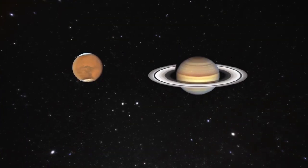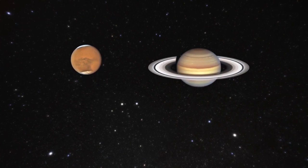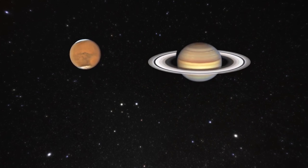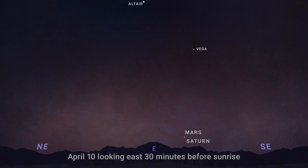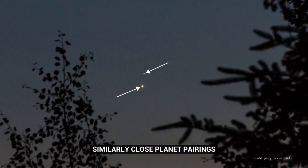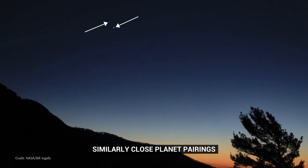For several days in the first half of April, early risers can watch Mars and Saturn rising together in the morning. Taking a look about half an hour before sunrise, you can find them low in the east, about 10 degrees above the horizon. They're at their closest on April 10th and 11th, but still really close in the sky the whole second week of April.